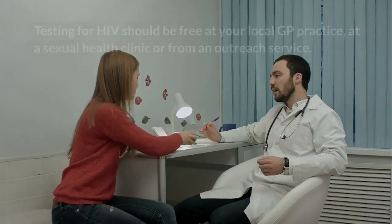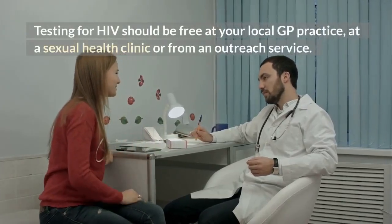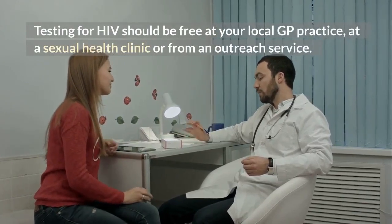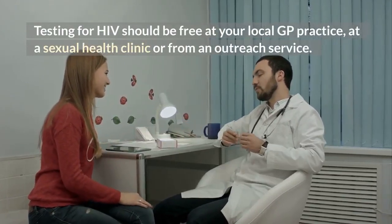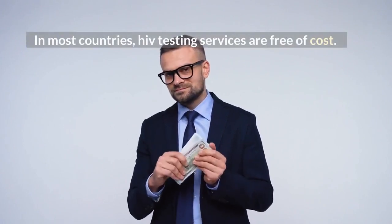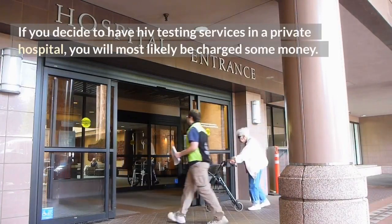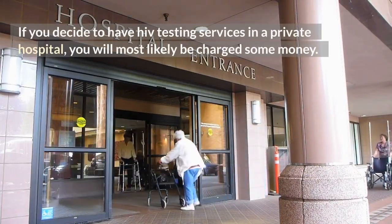Are HIV tests free? Testing for HIV should be free at your local GP practice, at a sexual health clinic, or from an outreach service. In most countries, HIV testing services are free of cost. If you decide to have HIV testing services in a private hospital, you will most likely be charged some money.